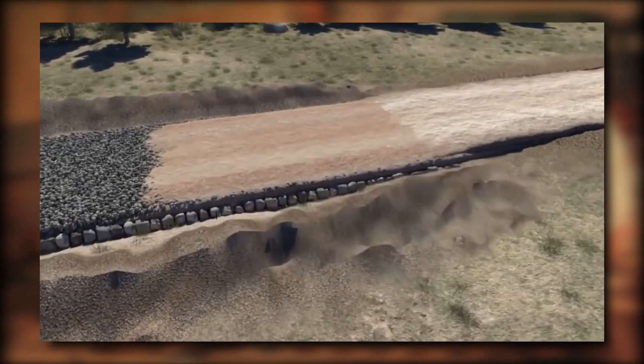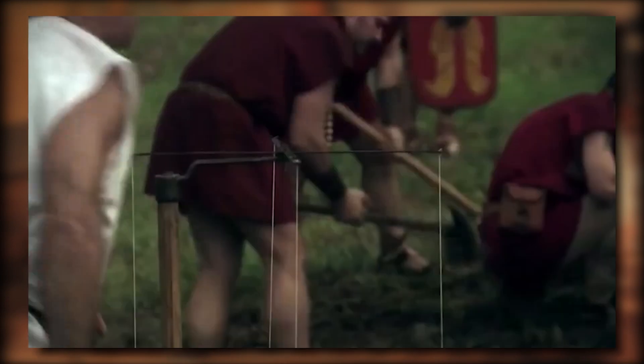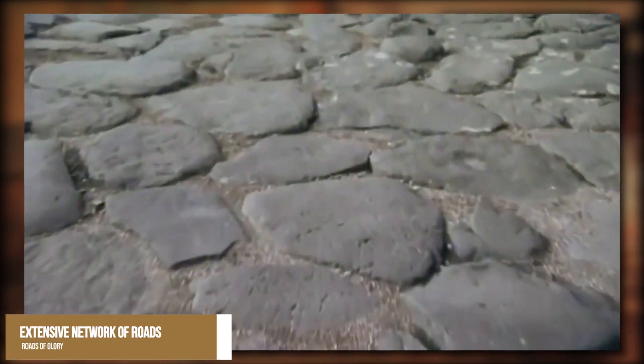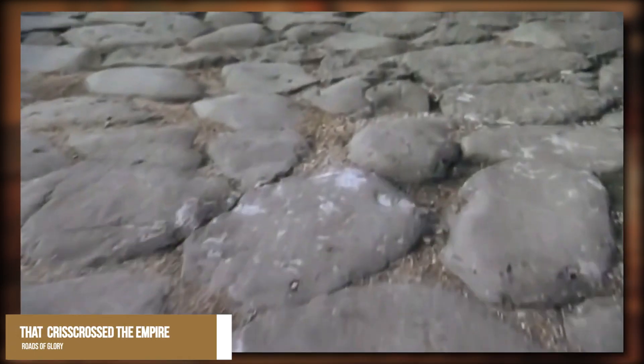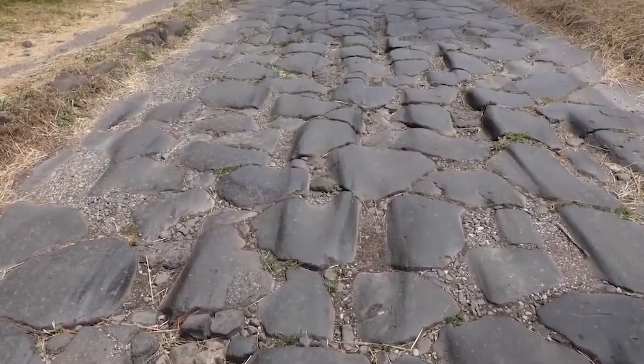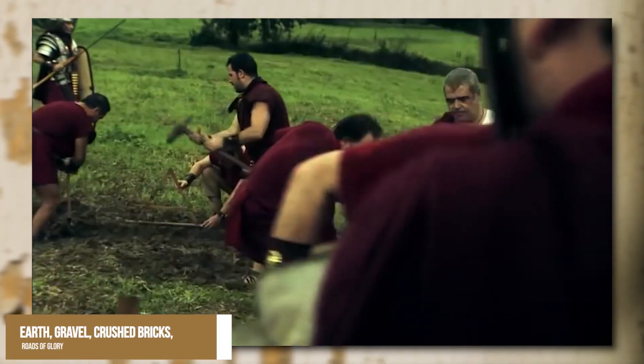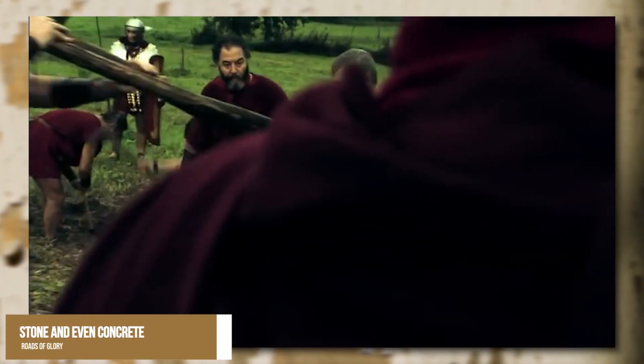Construction. The Roman Empire was renowned for its impressive feats of engineering and construction, including the extensive network of roads that crisscrossed the empire. These roads were not just a means of getting from one place to another — they were a symbol of the empire's power and sophistication. Roman roads were built using a combination of materials including earth, gravel, crushed bricks, stones, and even concrete.